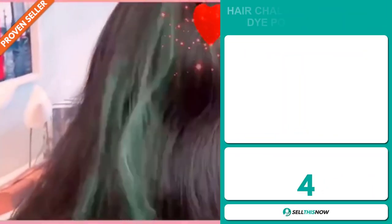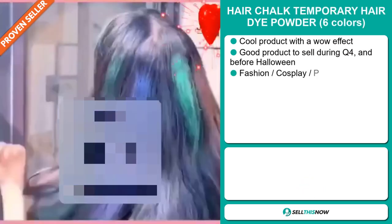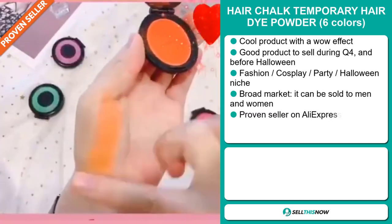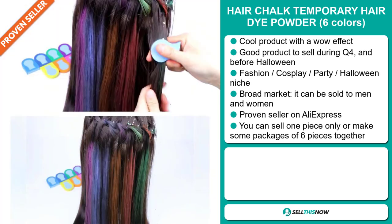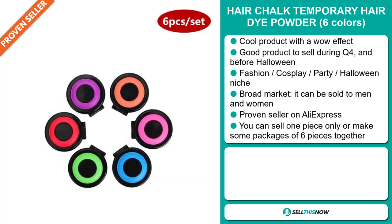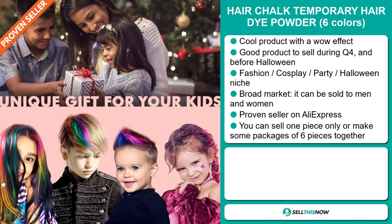Our next product is the Hair Chalk Temporary Hair Dye Powder, six colors. Now this is a cool product with a definite wow effect. And it's a great product to sell during the fourth quarter and before Halloween. It falls under the fashion, cosplay, party, Halloween niche market. We also think that this item has a broad market base. It can be sold both to men and women. It's a proven seller on AliExpress with many, many orders. And you can sell one piece only or make some packages of six pieces together.